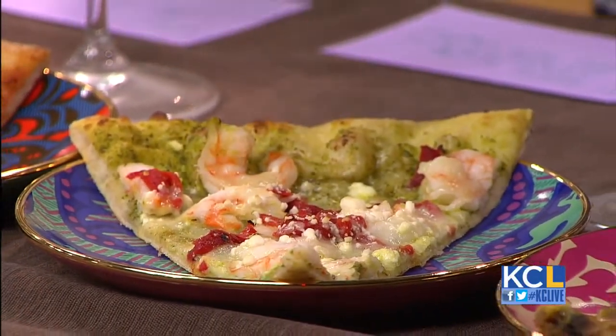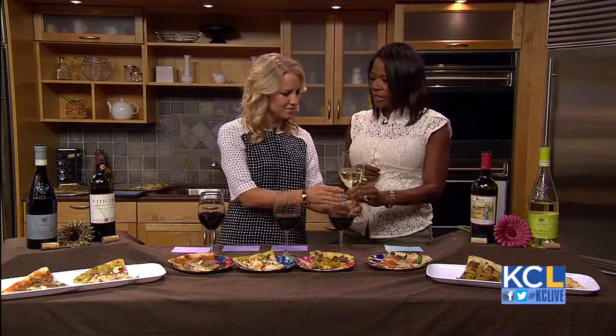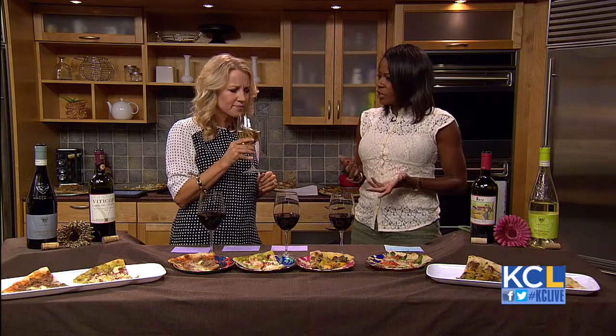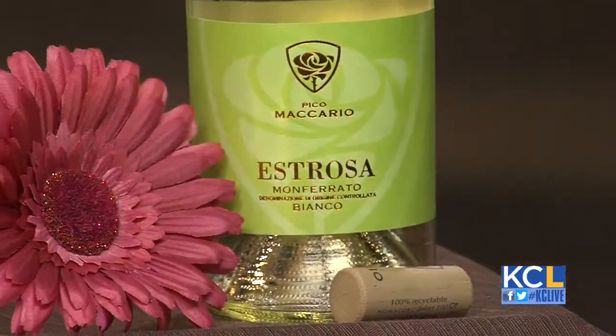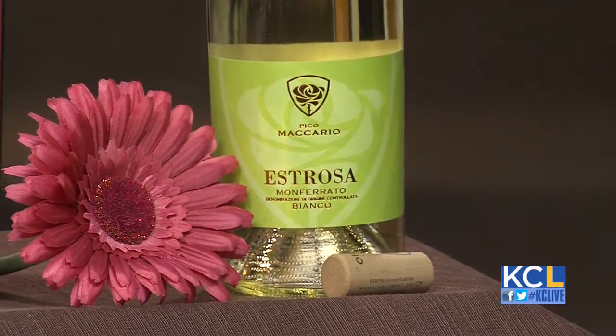The first wine is a Pico Macario Estrosa. It's a Chardonnay blend, and we paired it with a margarita pizza with fresh basil and garlic. It's light, crisp, and delicate, and this is a pizza with a white sauce, so I think those would go great together. That is delicious — you like the white wine with a white sauce because it's a little bit lighter.